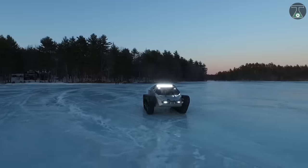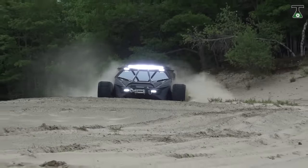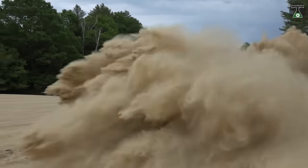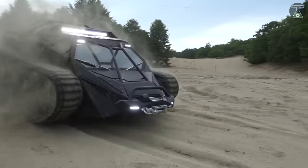At a price starting from $300,000, you can own a unit of this perfect blend of utility and luxury, with its high strength and durability granted by aerospace-grade steel and aluminum composites, 1,500 horsepower, and a top speed of 120 kilometers an hour.